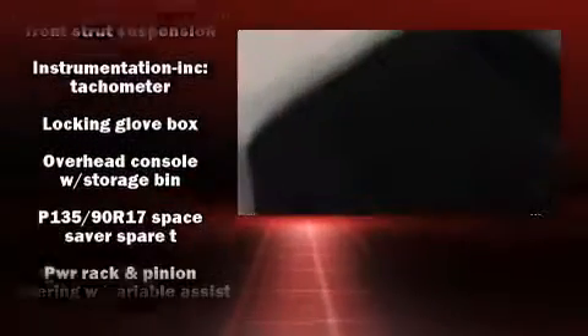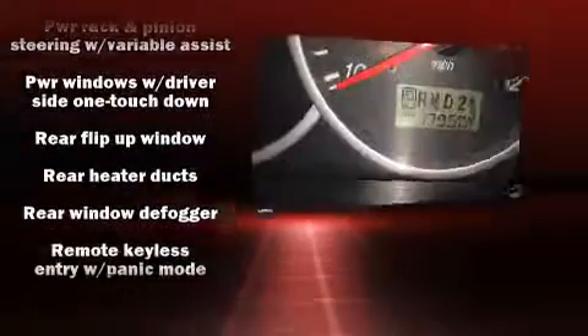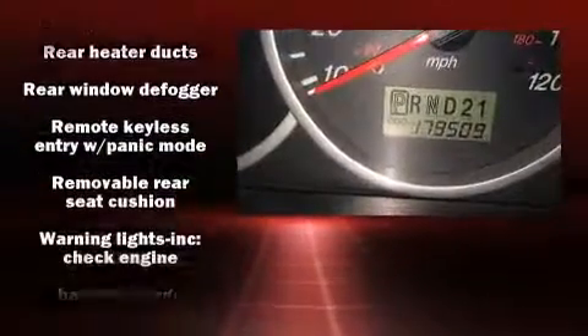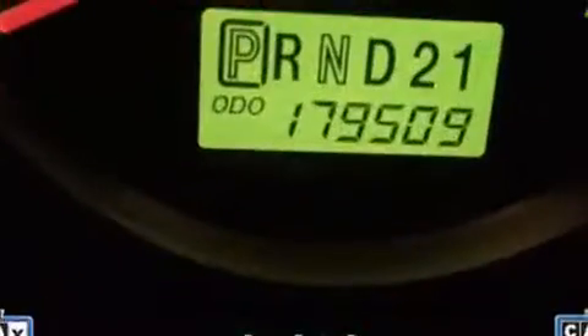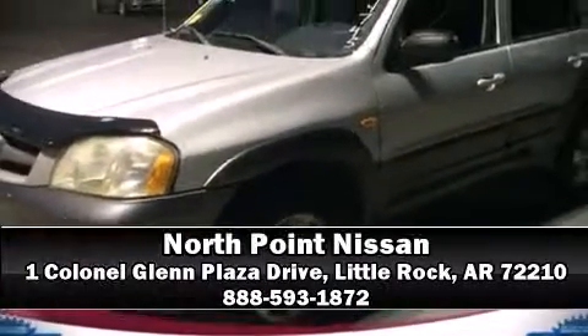One-touch window functionality, front fog lights, a roof rack, and cruise control. A Carfax history report indicates just one previous owner. Our sales reps are knowledgeable and professional — please don't hesitate to give us a call.